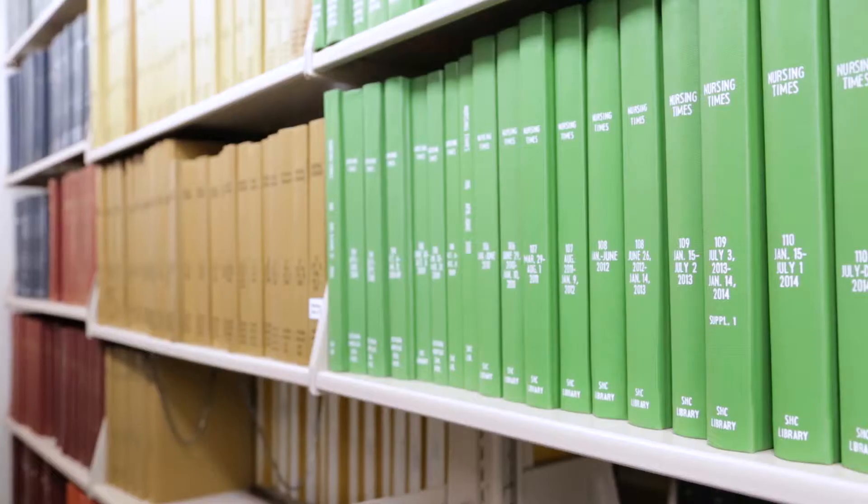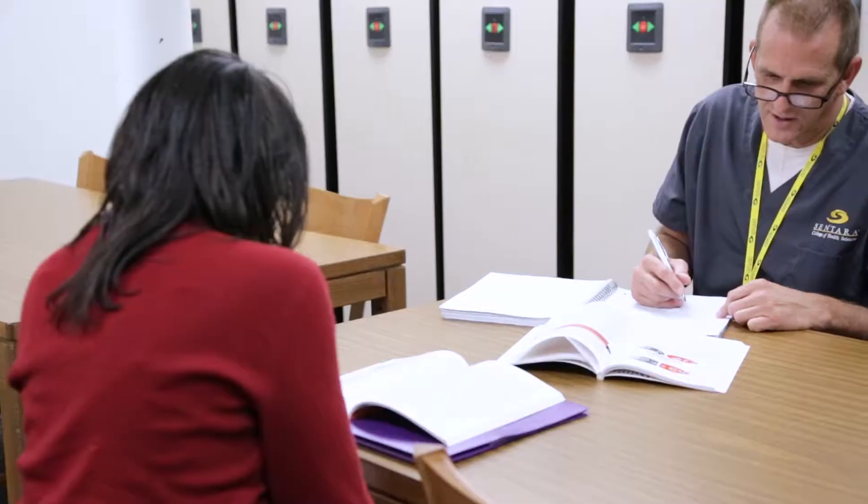I think what makes our program unique is really not one single factor. We have a very solid curriculum. We know it's highly effective because when the students sit for boards they are highly successful.